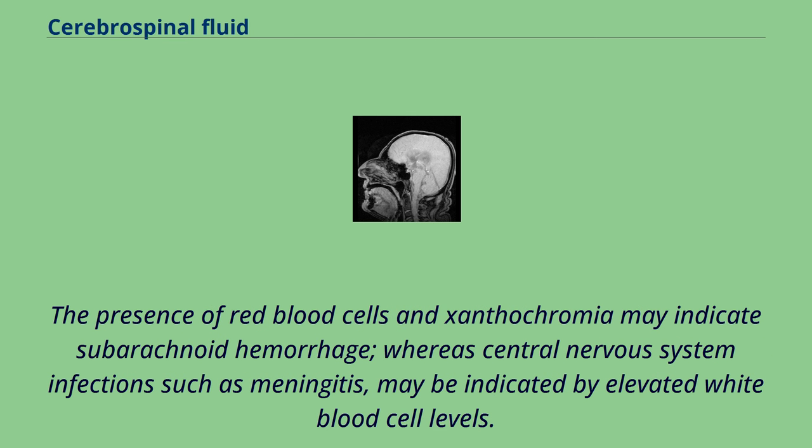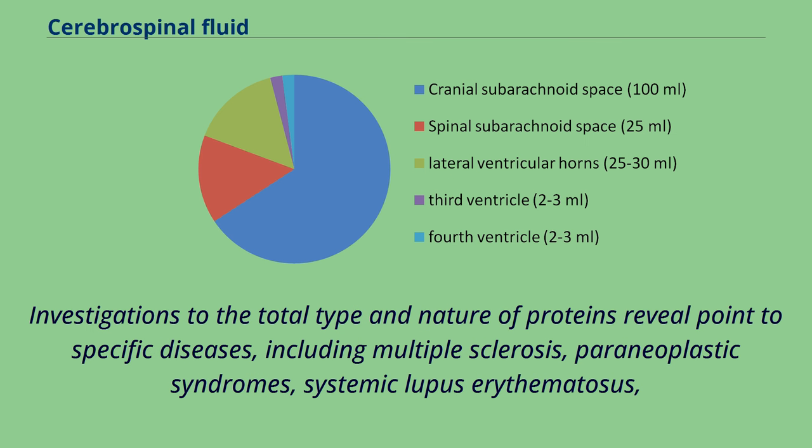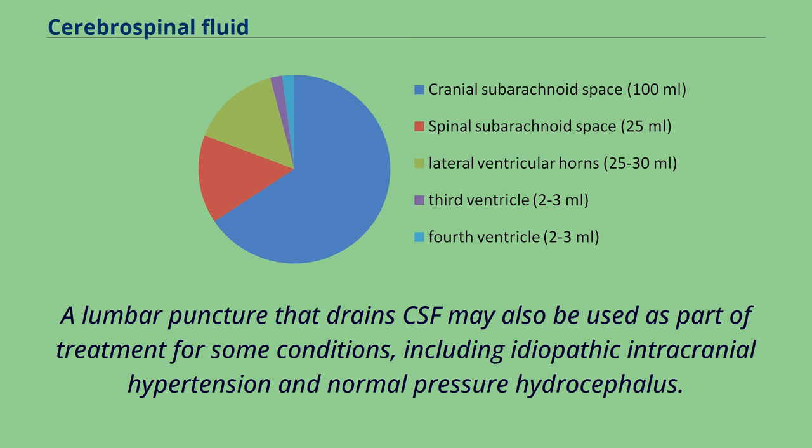Investigations into the total type and nature of proteins can point to specific diseases, including multiple sclerosis, paraneoplastic syndromes, systemic lupus erythematosus, neurosarcoidosis, cerebral angiitis, and specific antibodies such as aquaporin-4 may be tested for to assist in the diagnosis of autoimmune conditions. A lumbar puncture that drains CSF may also be used as part of treatment for some conditions, including idiopathic intracranial hypertension and normal pressure hydrocephalus. Lumbar puncture can also be performed to measure the intracranial pressure, which might be increased in certain types of hydrocephalus. However, a lumbar puncture should never be performed if increased intracranial pressure is suspected due to certain situations such as a tumor, because it can lead to fatal brain herniation.